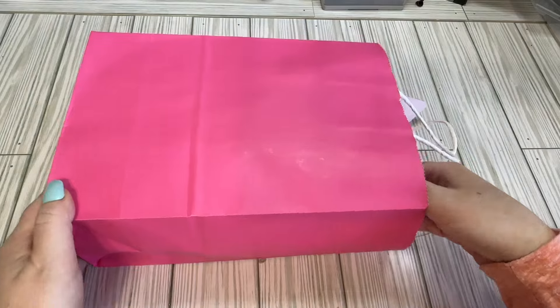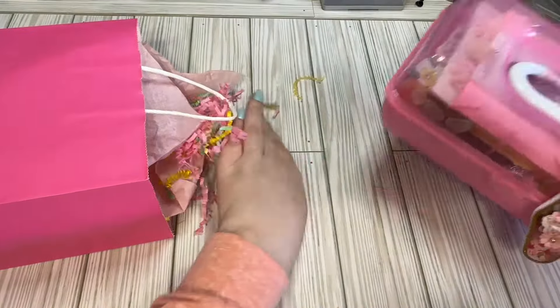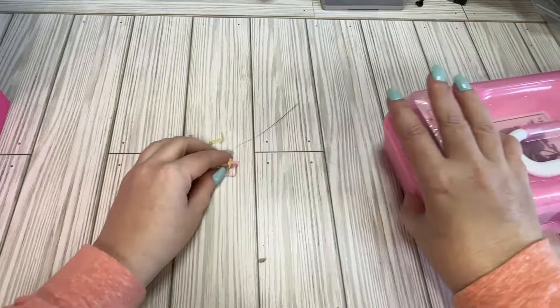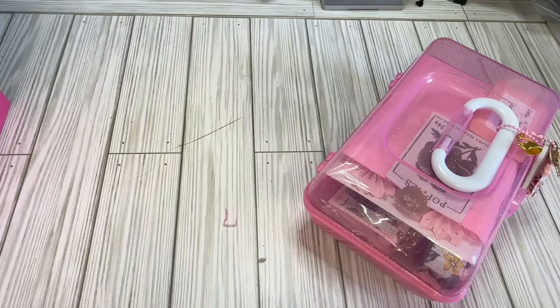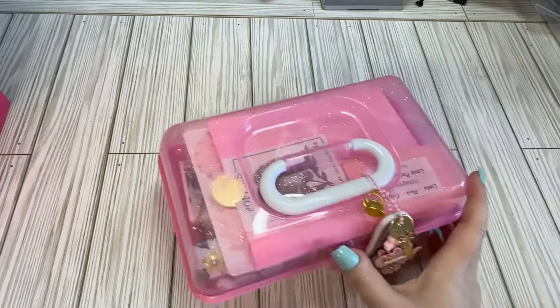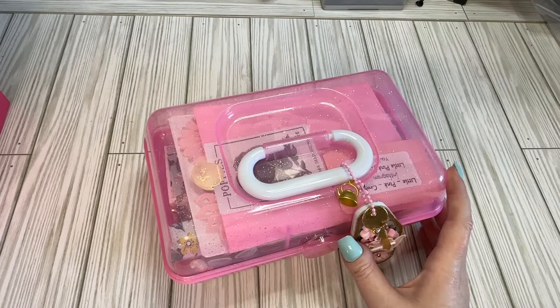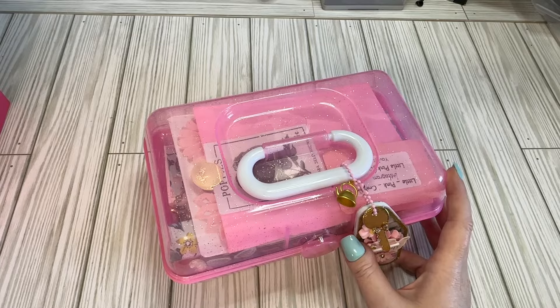This one is from Davina and look at it — she's got it all loaded up in these little bags and she also made me one, so thank you so much, Davina. You didn't have to do that. Again, you'll be seeing a lot of these. This is a fairly large group swap — definitely the biggest one I've ever done.